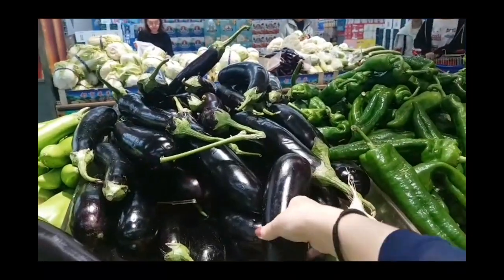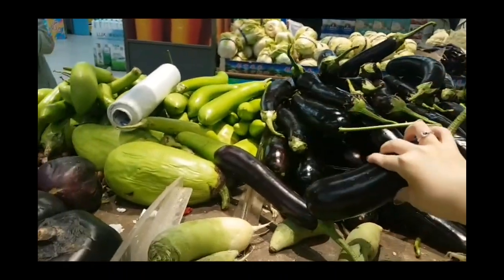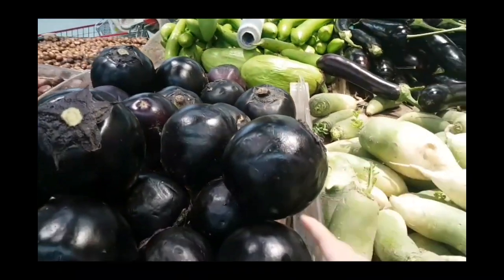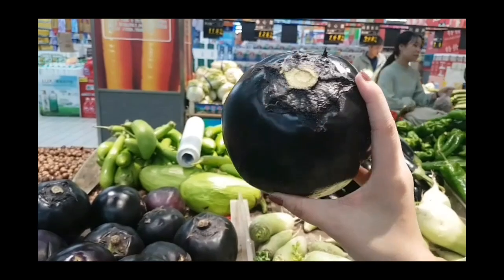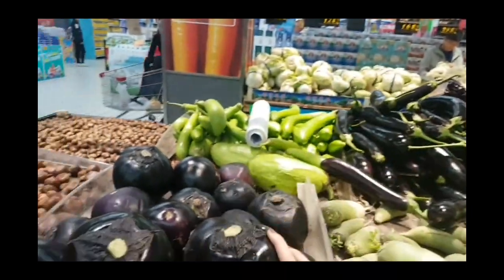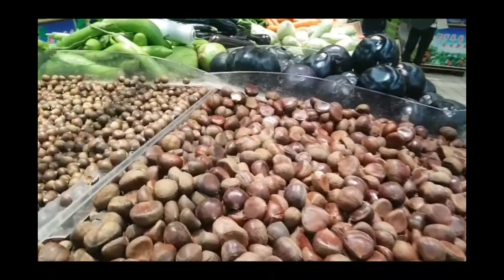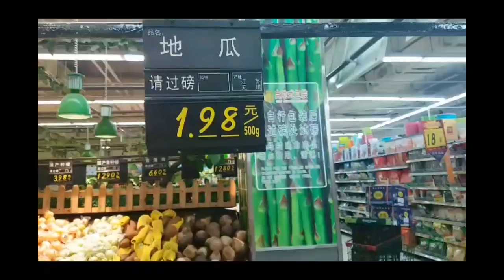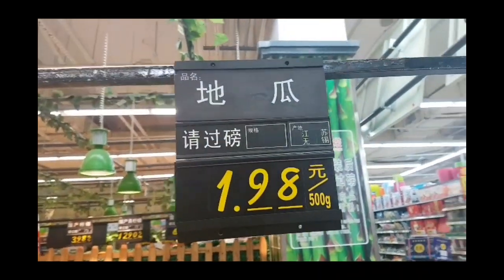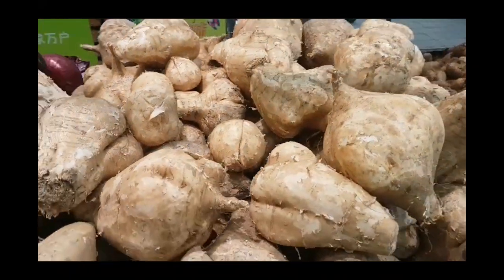You guys know eggplants — this is like any other eggplant you've seen before, but this one is a round eggplant, really round. This is chestnuts — small chestnuts. These are taros, maoyu, and this is tikwa. I'm not sure how you say it in other languages, but it's tikwa.